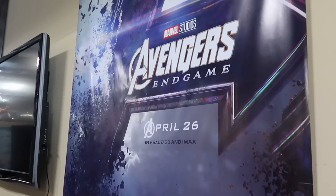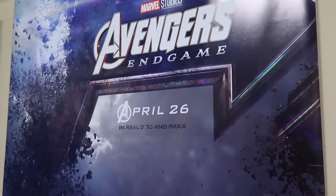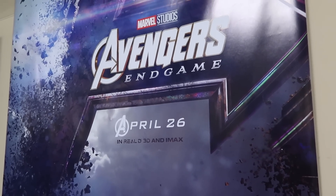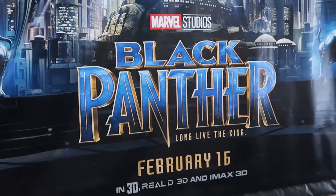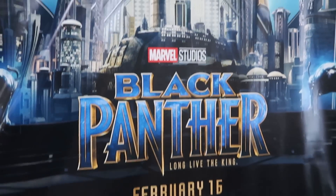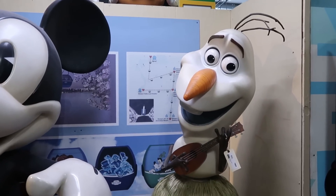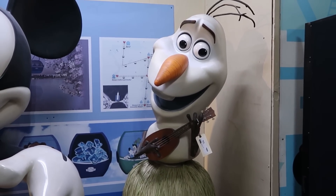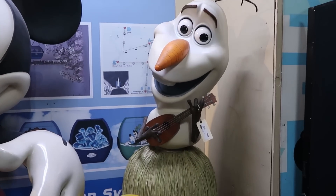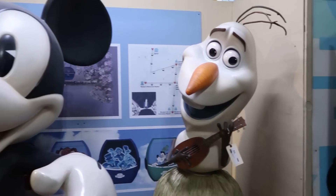Check out some of the different posters they have here. Marvel Studios — you have Avengers Endgame, IMAX in 3D. Then they have one for Marvel Studios Black Panther, February 16th. Like these are enormous. It's always nice to come into the back section and check out the different statues. Look at this one with Olaf — he's strumming on a banjo and wearing a lei. Really cool.